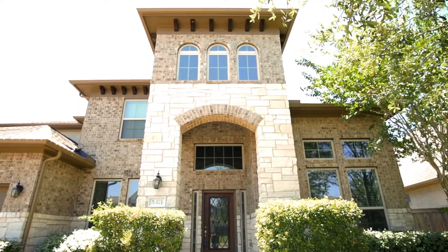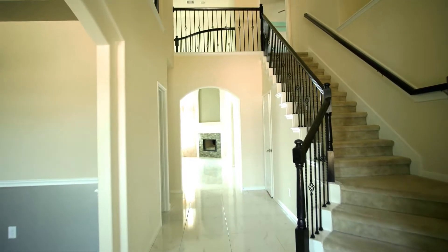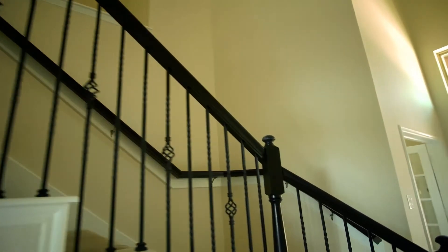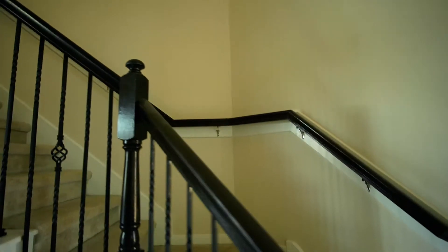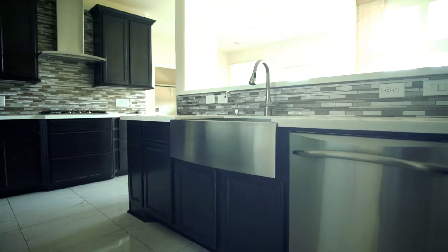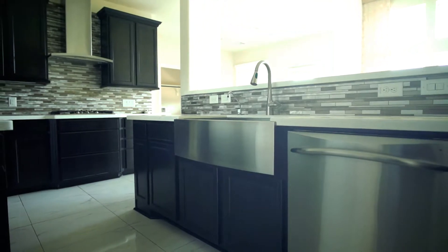This home has a beautiful entry featuring upgraded tile flooring in all the main living spaces. Upgrades include a built-in desk in your study, a gourmet kitchen with a stainless steel farm sink, and custom closets in your master bedroom.